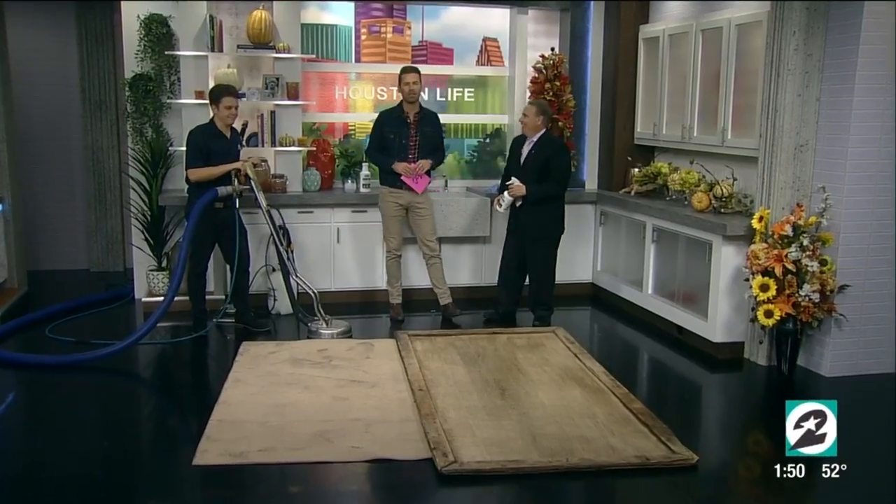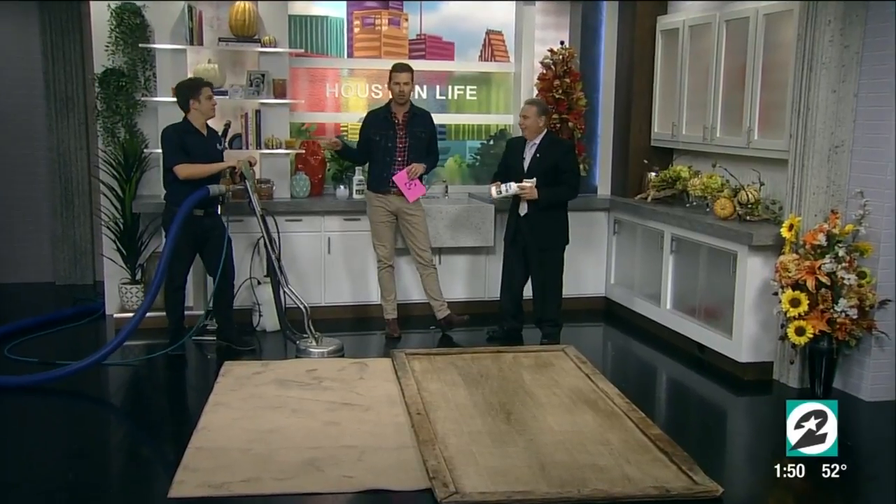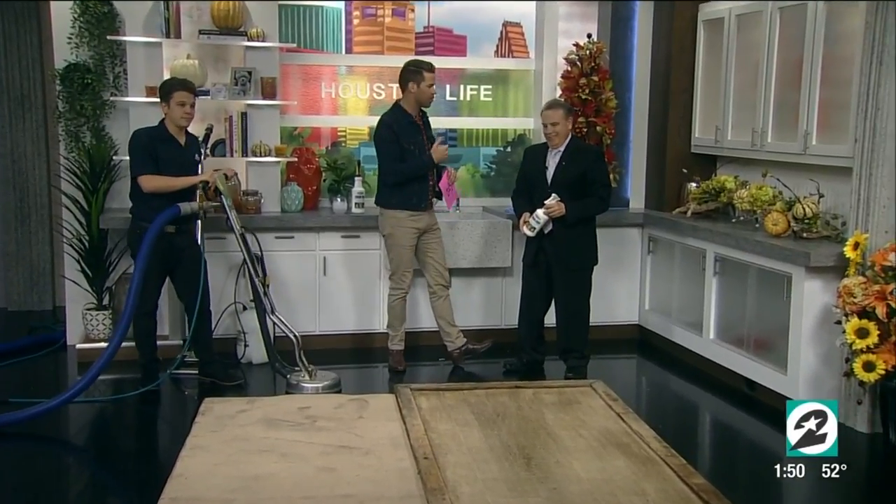Welcome back. The holidays will be here soon, so now is the time to get things in order. Our next guest suggests starting from the ground up. Aubrey Theoti with Dirt-Free Carpet Cleaning is here to explain, along with Junior, who brings some of the grossest stuff around.